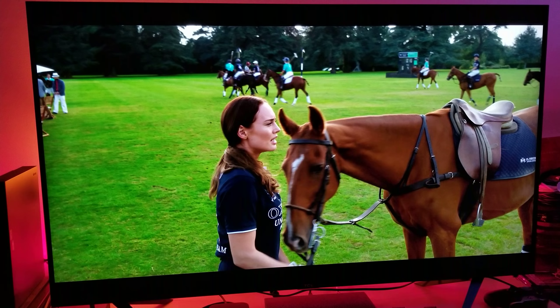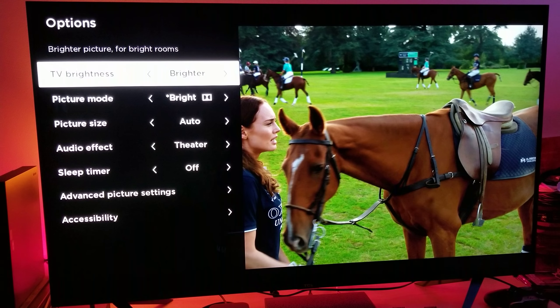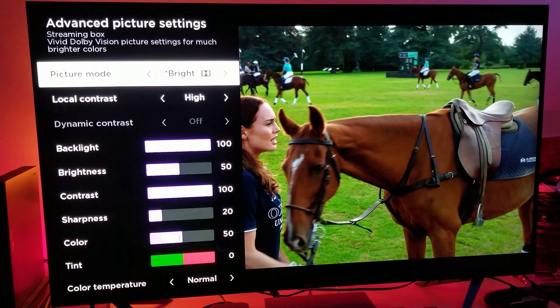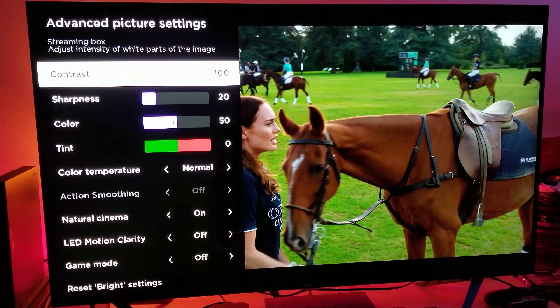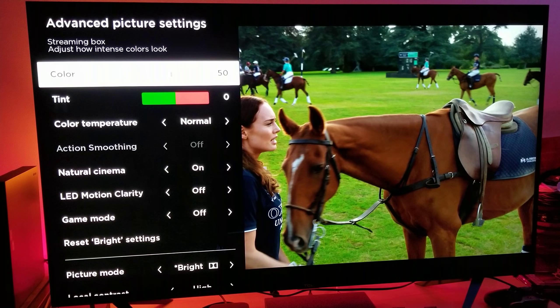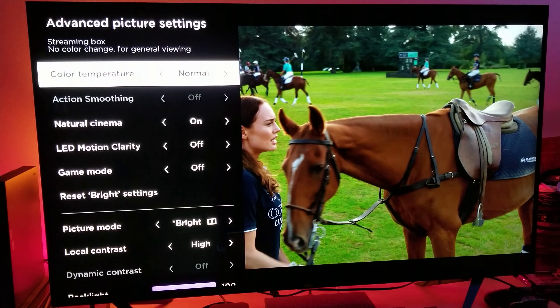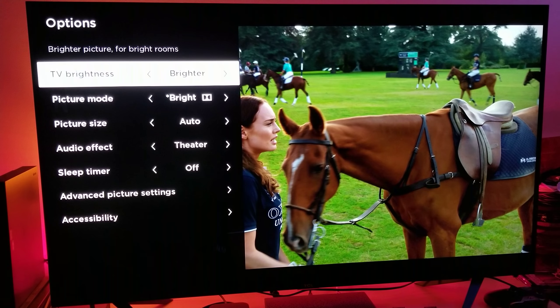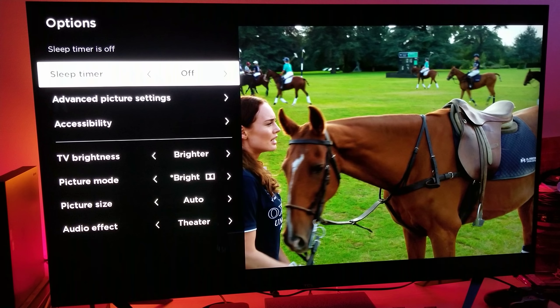Before we start the comparison, I've set everything to maximum brightness, HDR set to bright, backlight set to maximum, contrast set to maximum, sharpness at 20, default color at 50, and color temperature at normal. That way it's a balanced color — no warm yellow tone, no cold blue tone. Everything is set to a standard normal, and we're going to do the exact same thing with Sony.